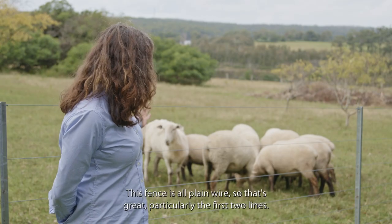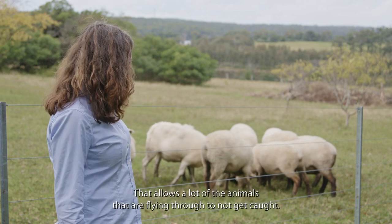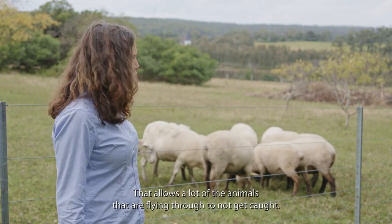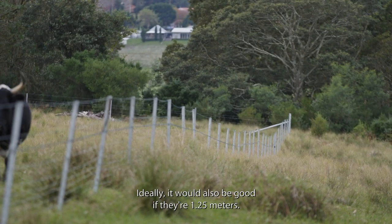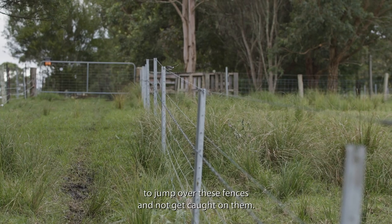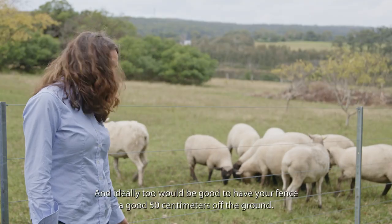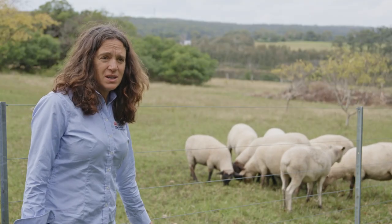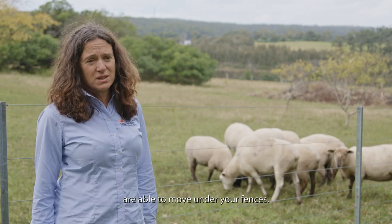This fence is all plain wire, so that's great — particularly the first two lines — that's really important as it allows a lot of the animals that are flying through to not get caught. Ideally the fence would also be 1.25 metres high, which means kangaroos are able to jump over without getting caught. It would also be good to have your fence a good 50 centimetres off the ground, so that small animals such as echidnas, snakes and wombats are able to move under your fences.